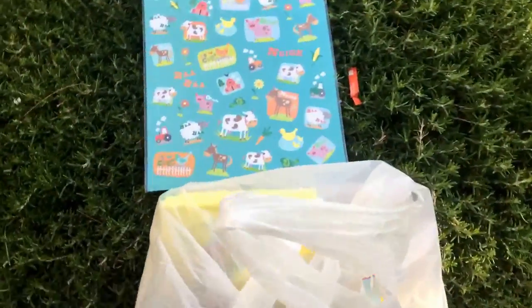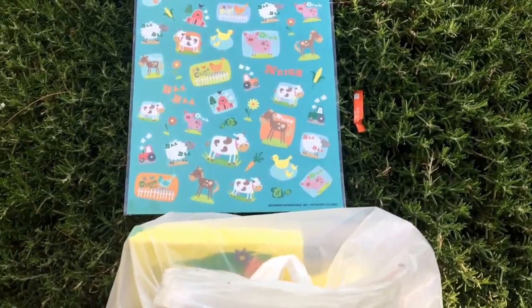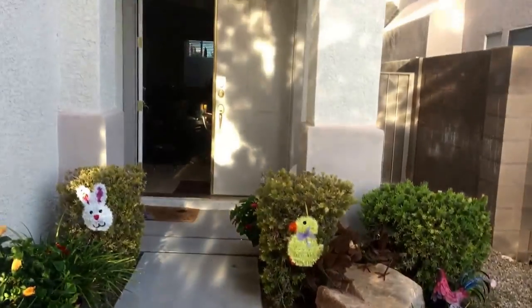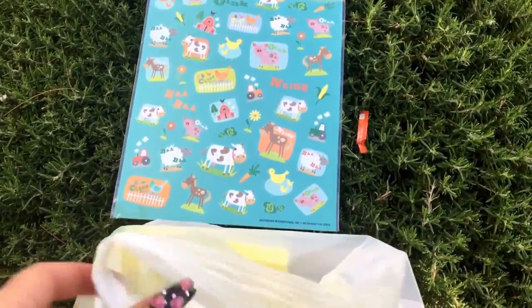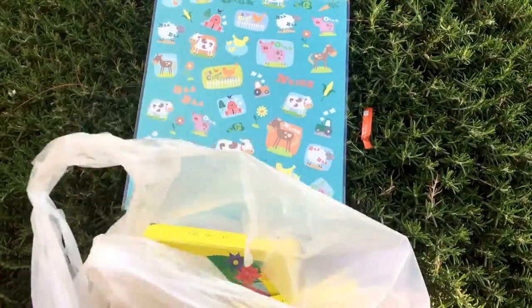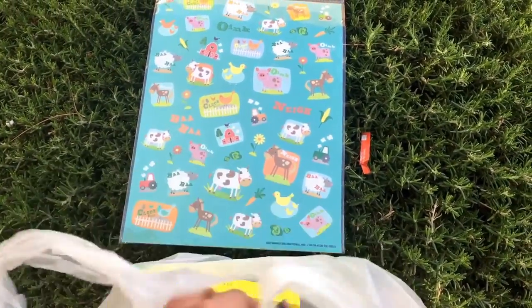It's just too nice of a day not to be outside. My hubby is in the house practicing for his show tomorrow, so we came outside to enjoy the nice weather. He's going to probably hear me so he's going to start getting louder.